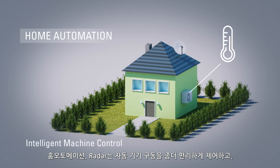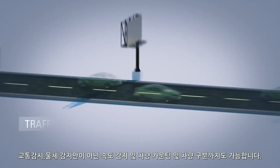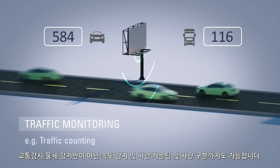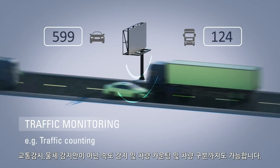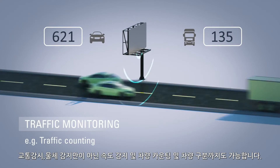With radar-based touchless switches, we make your home more comfortable and energy efficient. Radar systems from us are not limited to basic motion detection. They also perform tasks like speed measurement, vehicle counting and classification.